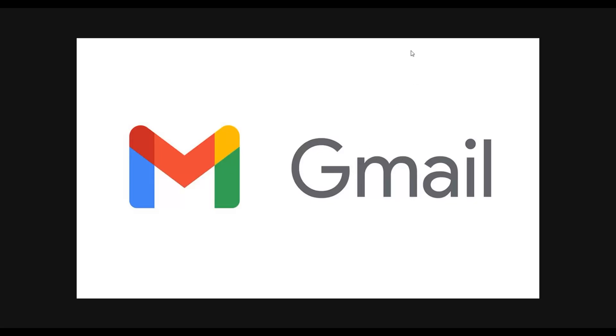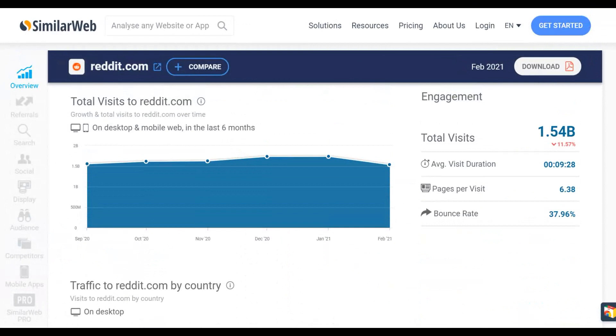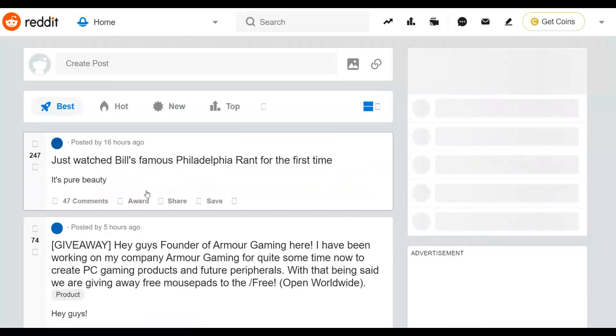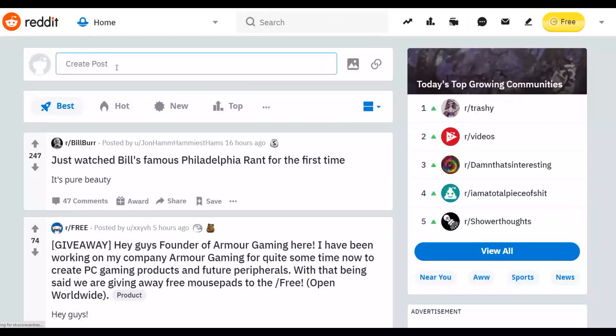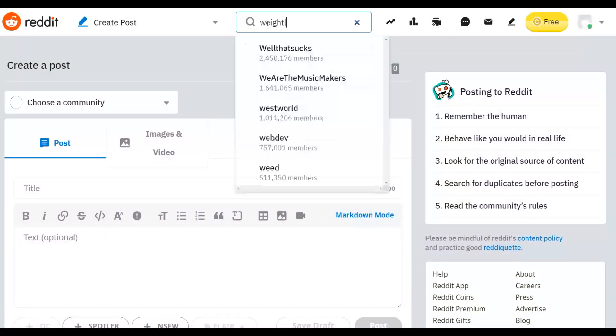Reddit gets up to 1.5 billion visitors — and many people don't know the right way to promote affiliate offers on Reddit. I'm going to show you how to promote your affiliate offers on Reddit and get a lot of targeted traffic without getting banned from Reddit.com. Once you go to Reddit, you'll look for communities interested in losing weight. For example, search 'weight loss' or 'fitness' on Reddit.